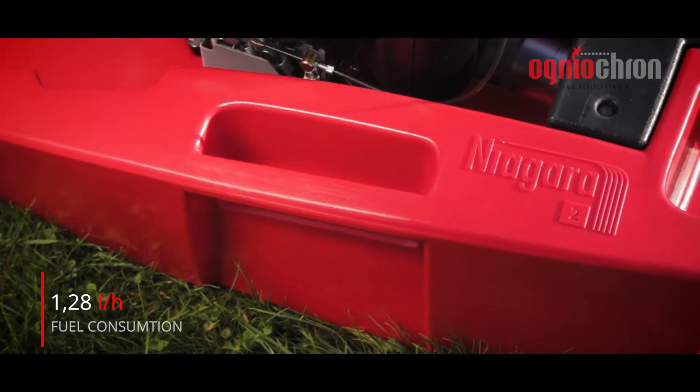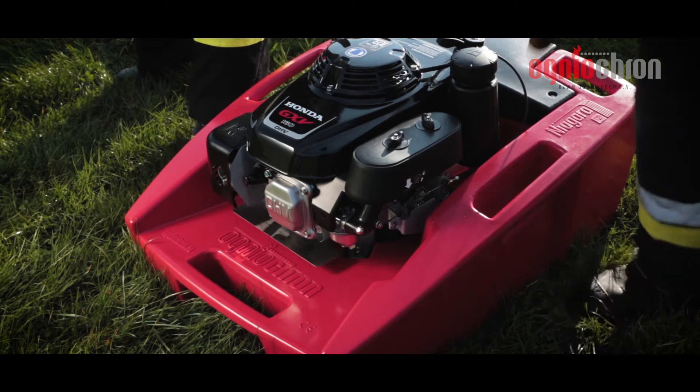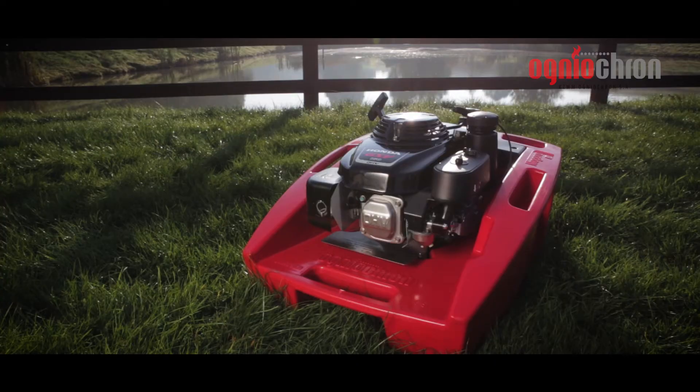The tried and tested Honda GXV160 engine guarantees power and reliability in any situation. An optional additional fuel tank provides for up to four extra hours of working time.